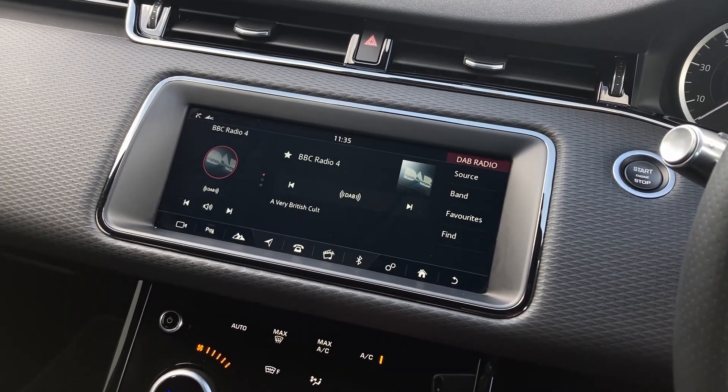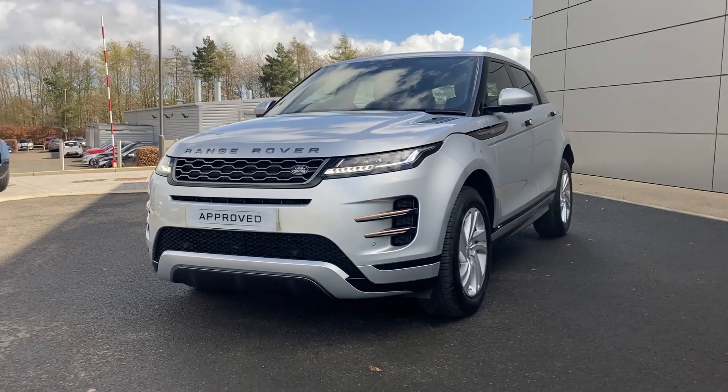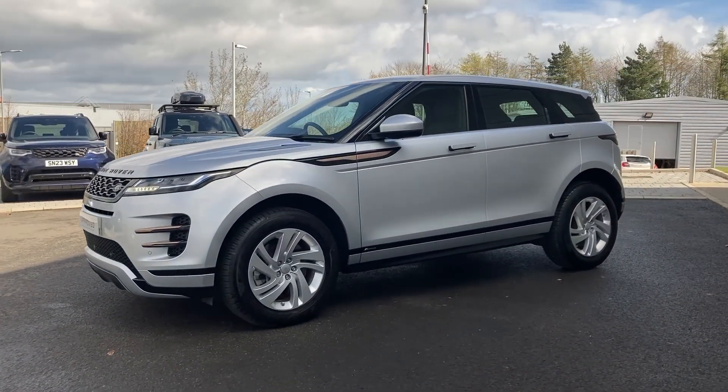On the centre console we can see the climate controls with Terrain Response 2 dial. For more information on this vehicle please get in touch with our sales team on the contact details provided.